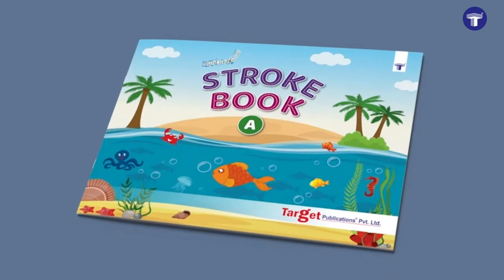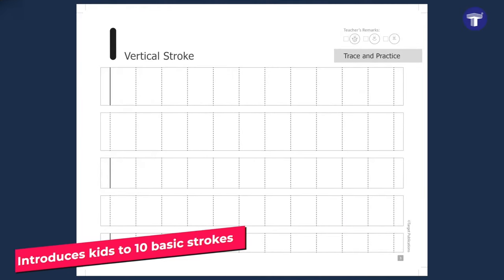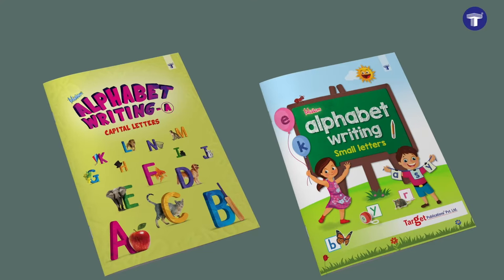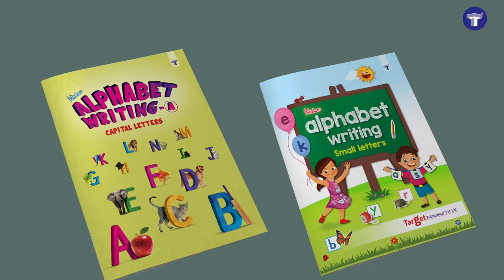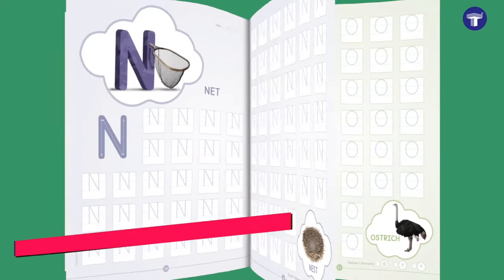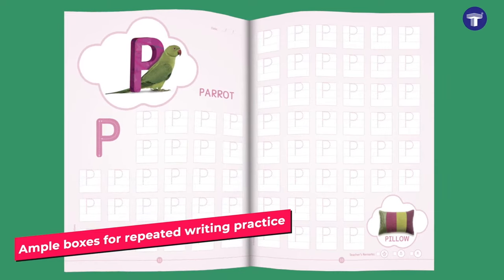Nurture Stroke Book A introduces kids to the 10 basic strokes needed for writing letters. Blossom Alphabet Writing Capital Letters and Blossom Alphabet Writing Small Letters are creative practice books designed to provide ample writing practice.